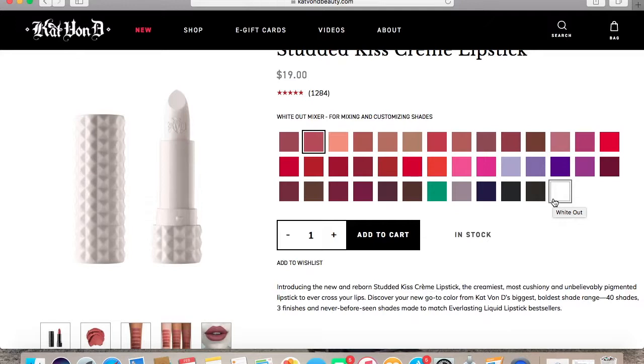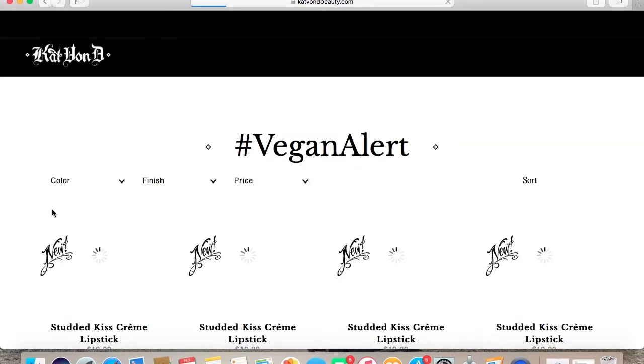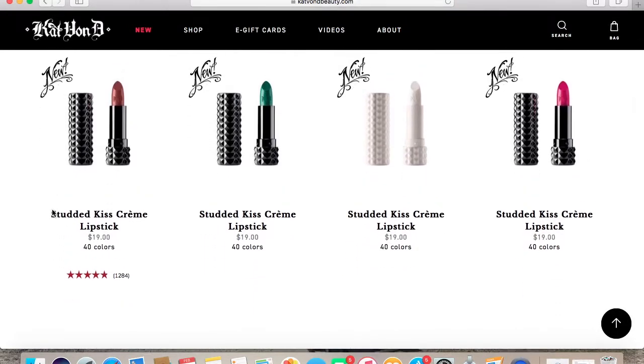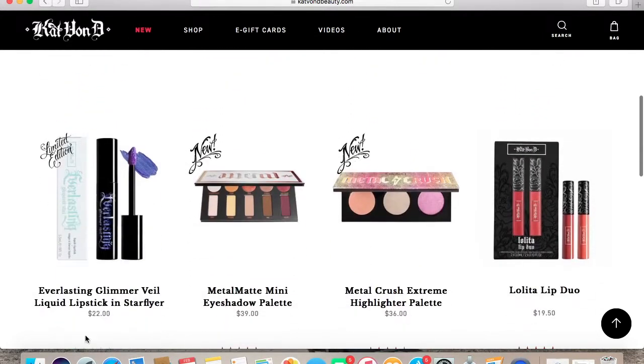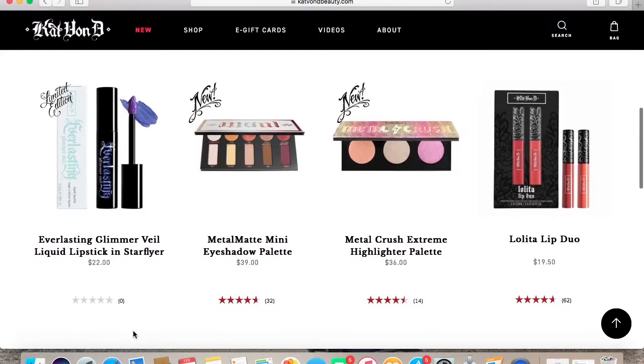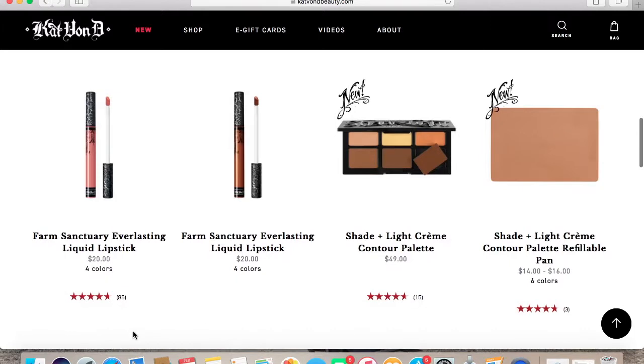So those are the colors at the time being. I also wanted to show you guys on her website, there's a section that says Vegan Alert, and it tells you all the other products. Here you see the cream lipsticks, and then you'll also see the glimmer veil, her metal eyeshadows, and she has a couple of duos. Then she has the Farm Sanctuary liquid lipsticks, which is one I do want to make a video on as well.